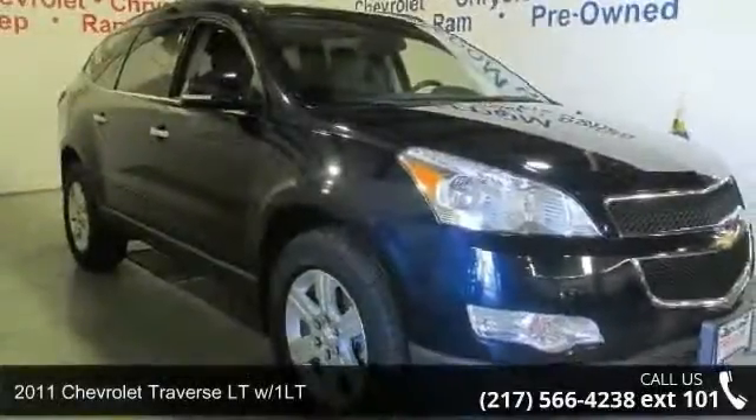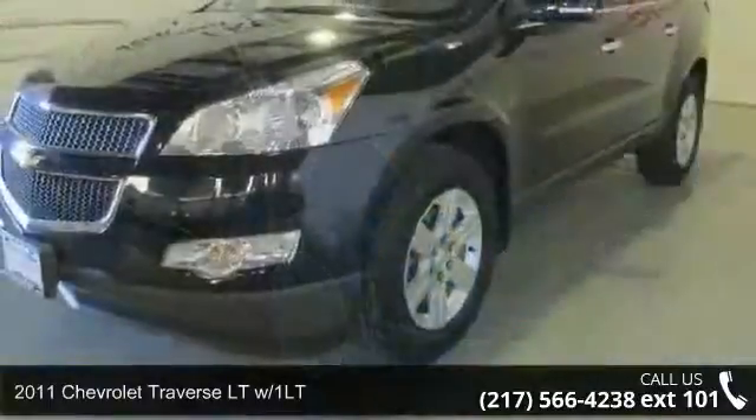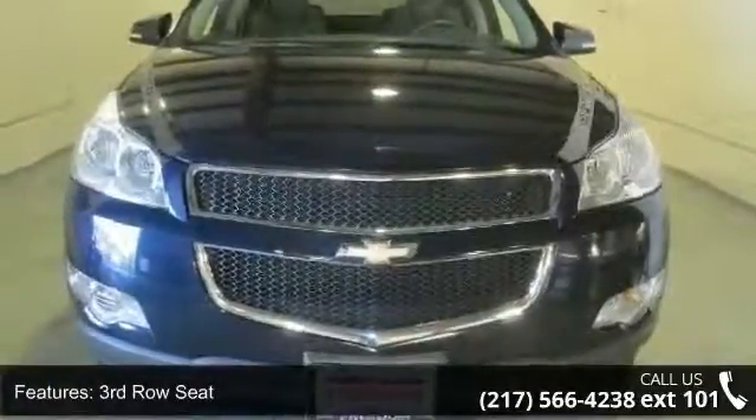Imagine yourself in this 2011 Chevrolet Traverse. This may be the set of wheels you've been looking for. This vehicle comes with a reliable six-cylinder engine, connected to a smooth shifting automatic transmission.